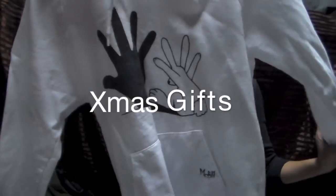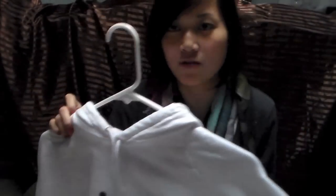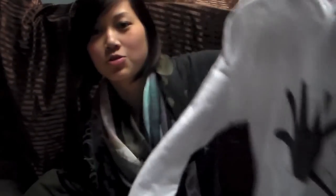Hoodie. That is from society6.com — it's an artist's website where you can get screen prints on sweatshirts. I usually get one every Christmas and this one I thought was really funny. It's a bunny making a hand shadow. I just thought that was adorable.